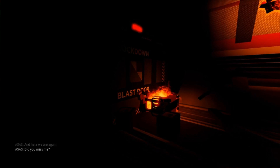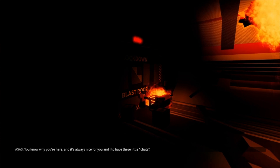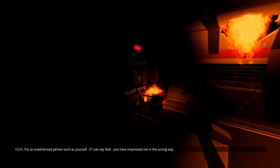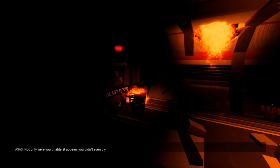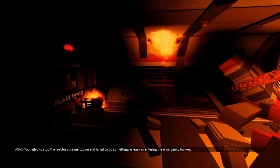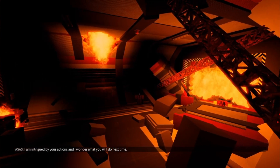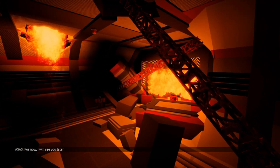And here we are again. Did you miss me? How many countless lives have you torn apart this time? You know why you're here, and it's always nice for you and I to have these little chats. For an experienced person such as yourself, you have impressed me in the wrong way. Not only were you unable — it appears you didn't even try. You failed to stop the reactor core meltdown and failed to do something as easy as entering the emergency bunker. I am intrigued by your actions and I wonder what you'll do next time. For now, I'll see you later.